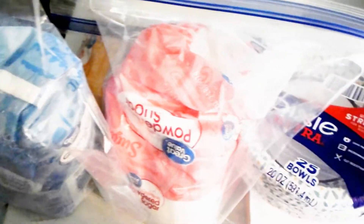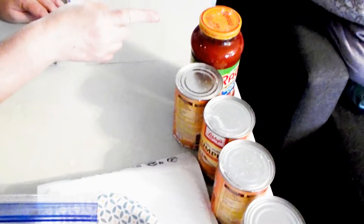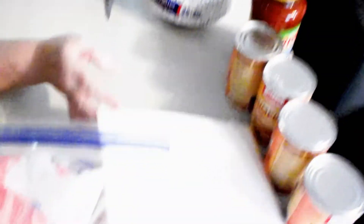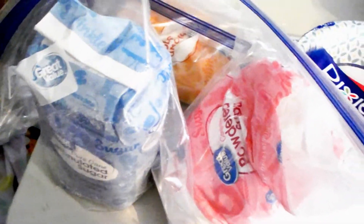We bagged everything up that didn't get lost and flaked the box outside. But we got four cans of pumpkin, a can of Ragu — there was a limit of one and it was on sale — some bowls, packing materials, part of a powdered sugar, a brown sugar, and a regular sugar. We went ahead and put them all in bags.